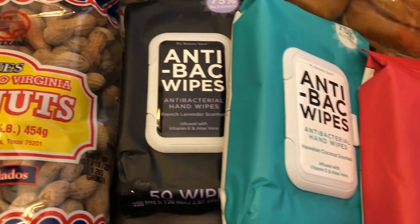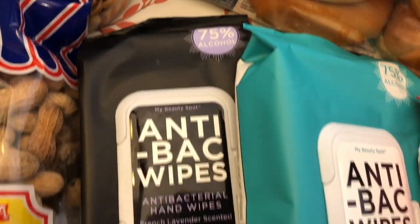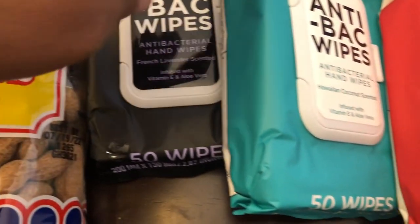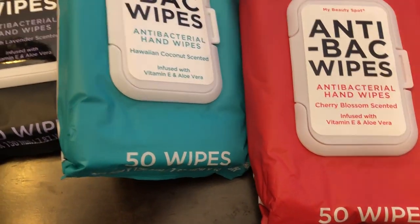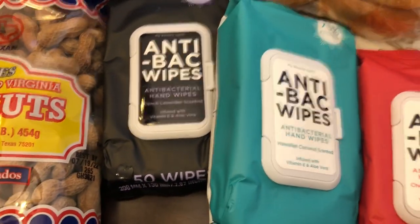The last thing I picked up — these were on clearance and they were 79 cents each: 75% alcohol antibacterial hand wipes in French lavender, Hawaiian coconut, and cherry blossom. I plan on leaving these in my car. I haven't smelled them yet but that's why I picked them up.